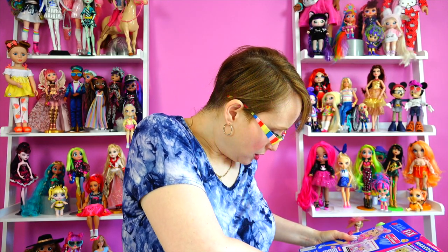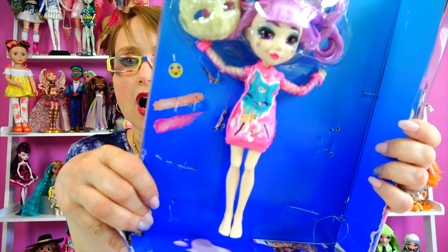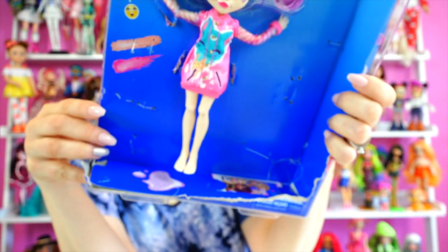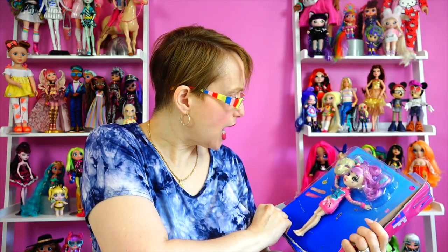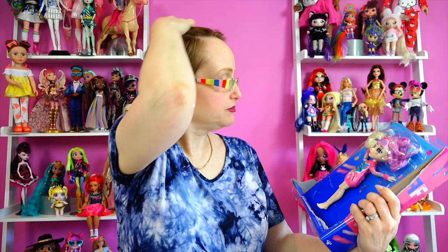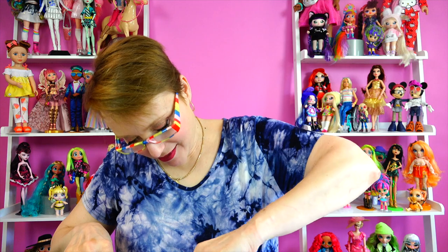Oh my god — we got her evening outfit! I did not realize it was so different. Oh my gosh, I got an evening outfit! Way too happy about this — way happier than a 52-year-old woman should be about this. But judge me not, or judge me, I don't care.